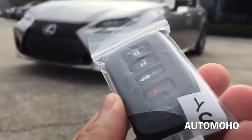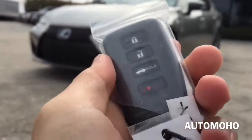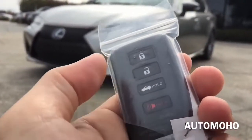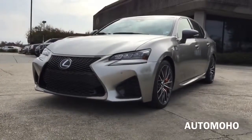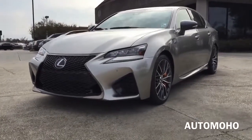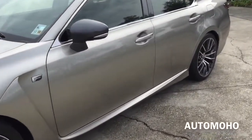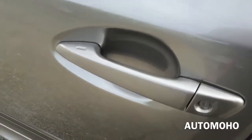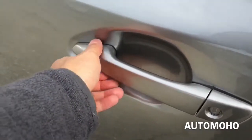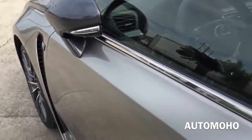Here I have the Lexus remote with the Lexus logo on the back. On the remote I have the lock, unlock, trunk release, and panic button. Now let's open it up and check out the interior. The car comes equipped with a smart access key. With the key in your pocket, just press the button on the door handle once to lock, and the side view mirror will automatically fold once the vehicle is locked.